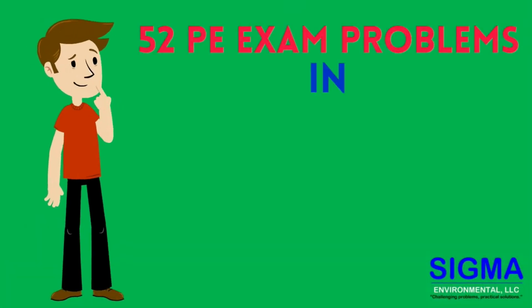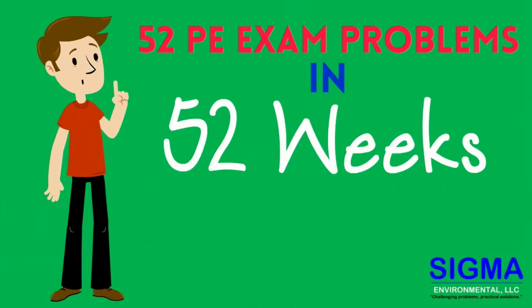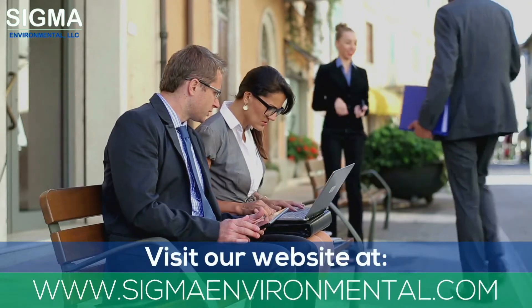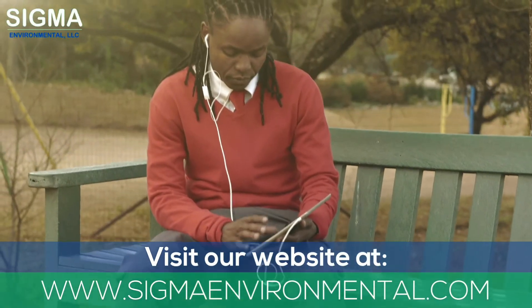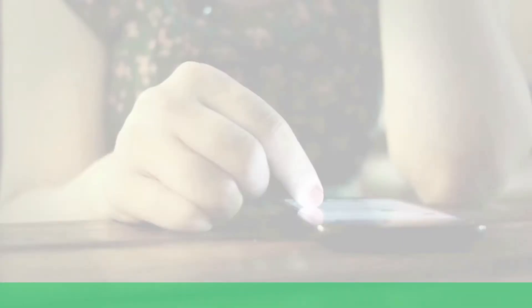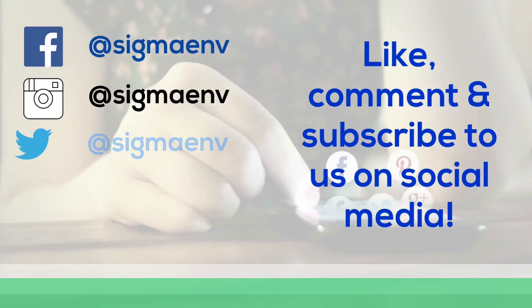Join us for episode 42 of 52 PE exam problems in 52 weeks: the annuities.